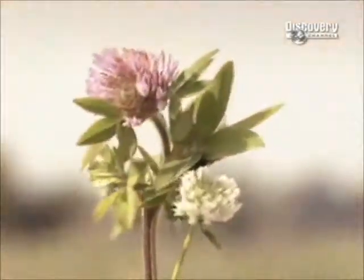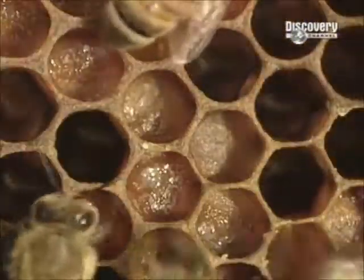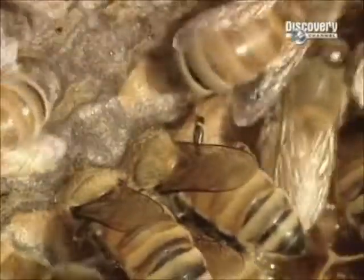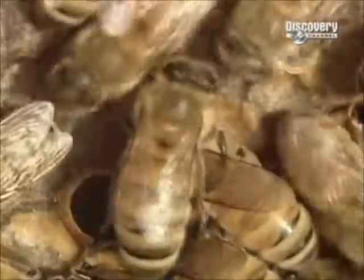It all begins in a field where worker honeybees suck nectar from flower blossoms, such as clover. They store it in their honeysack, then return to the hive where other worker bees suck it out and chew it, breaking down the nectar's complex sugars into two simple sugars called glucose and fructose. The bees then deposit the nectar into the cells of the wax honeycombs they've built, and fan it with their wings until most of the water content evaporates in the warm air of the beehive. What's left is thick and gooey honey.